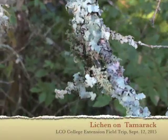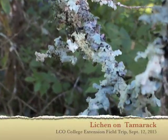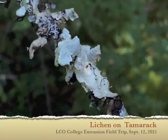Lichens on the — what kind of tree is this? Black spruce. Oh no — tamarack. Lichens. Does this kill the plant? No. They don't — they're not parasites. They just need a place to grow.